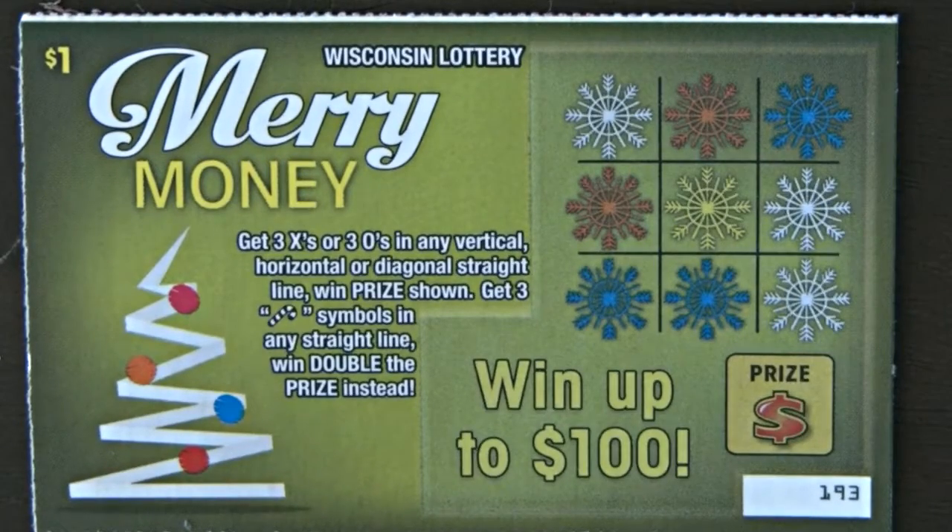Merry money. Get three X's or three O's in any vertical, horizontal, or diagonal straight line and win the prize shown. Get three of the candy cane symbols in any straight line to win double the prize instead.